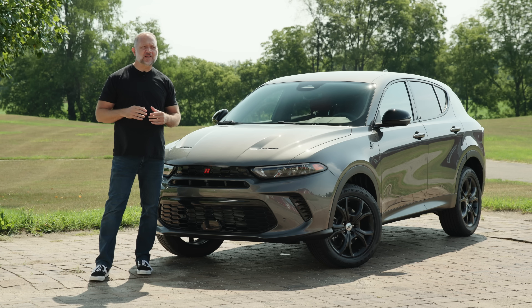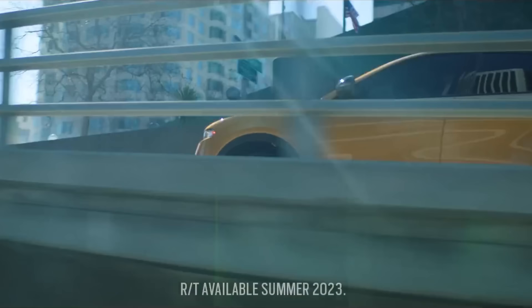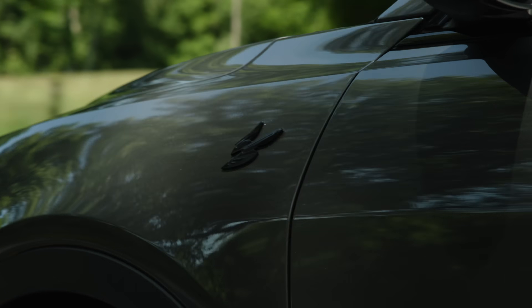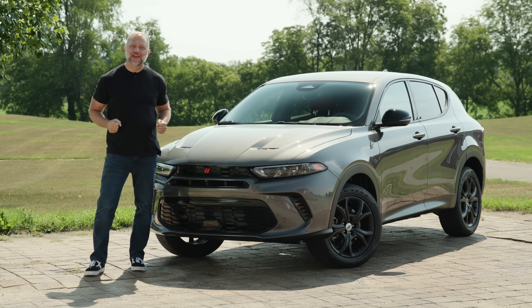The Dodge camp claims that it's fun to drive with great driving dynamics and that it's comfortable in just about any automotive environment. Based on that claim, we're going to put it to the test by taking a stock Hornet, modifying the hell out of it, and then putting it through all the abuse we think it can handle.